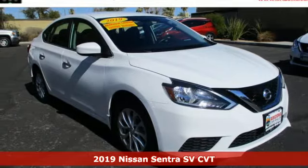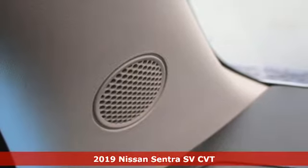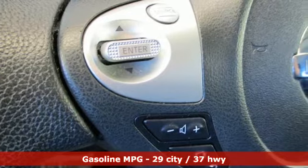Here's a certified 2019 Nissan Sentra. Who says your commuter car has to be a commuter car? Upgrade your drive with this Sentra. It comes nicely equipped with features you'll love.